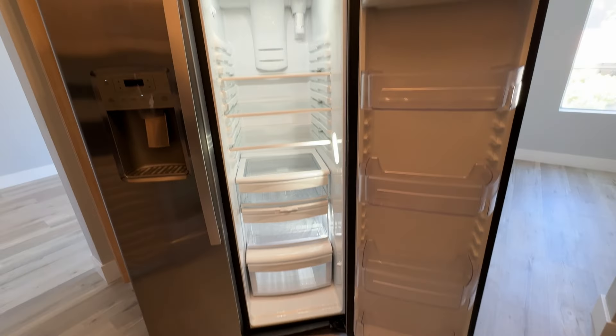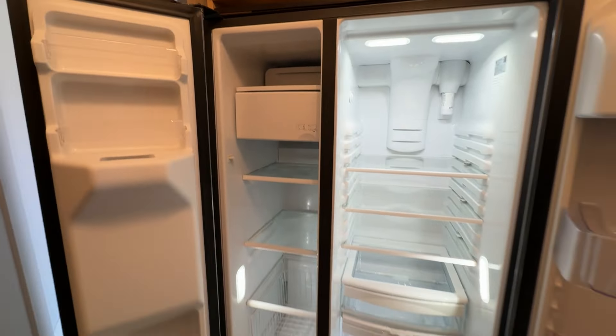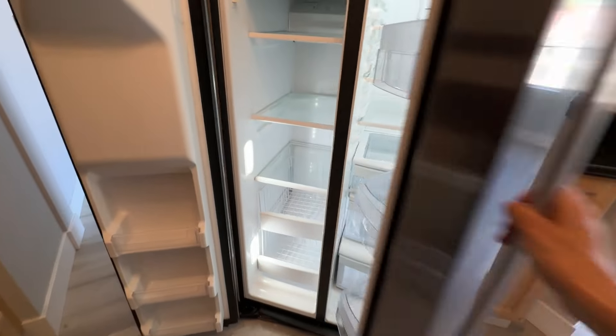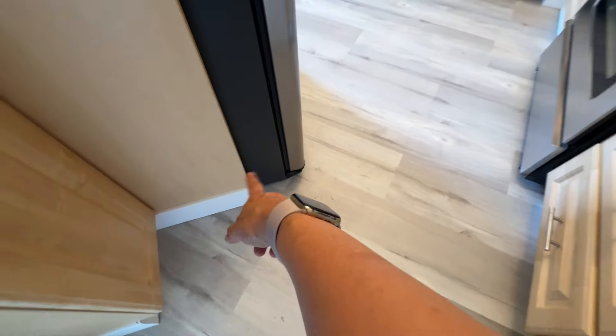This is a full size refrigerator, and if it's just one person, I don't think you necessarily need the space. You could do a counter depth and then gain about six inches there.